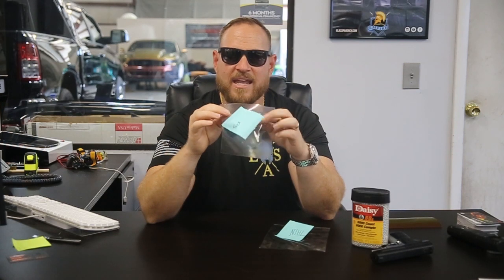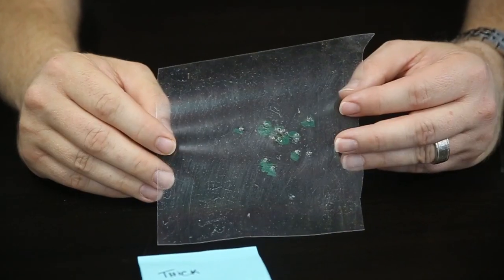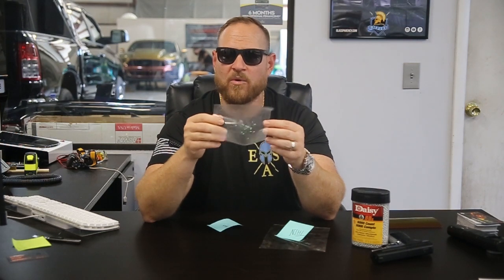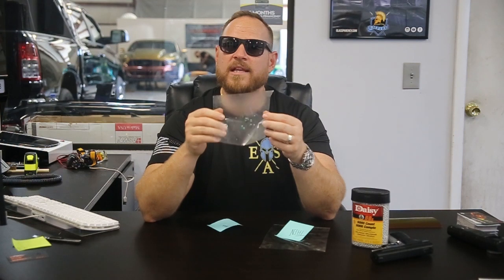I am not seeing what I thought I was going to see. Let's talk about the first piece — the thick one. The thick one is 11 mil thick, which is a crazy thick piece of film. What's really interesting is it looks like the BBs went through on every single shot. The thickest film — it appears the BBs went right through every one. I wonder if this is a case of it being more hard than durable.